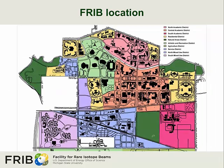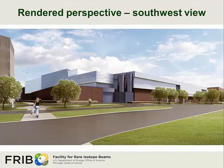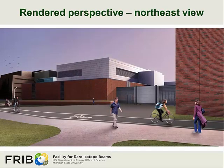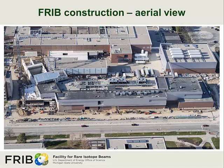We next have an update on the Facility for Rare Isotope Beams project. The FRIB facility is located in the Central Academic District at the intersection of Wilson Road and Bogue Street. There is currently a barricade along Wilson Road that separates pedestrians and cyclists from vehicle traffic; the barricade will remain until October of 2016, and all four lanes of Wilson Road will be reopened in November of 2016. Here we have rendered perspectives from the southwest, southeast, and northeast of the completed facility, as well as an aerial view rendering and an actual aerial view of the FRIB project site.